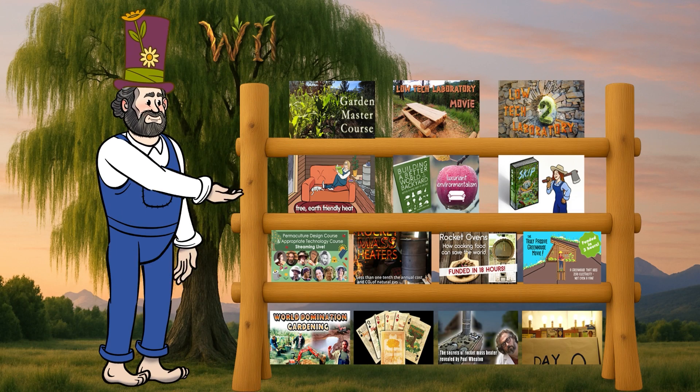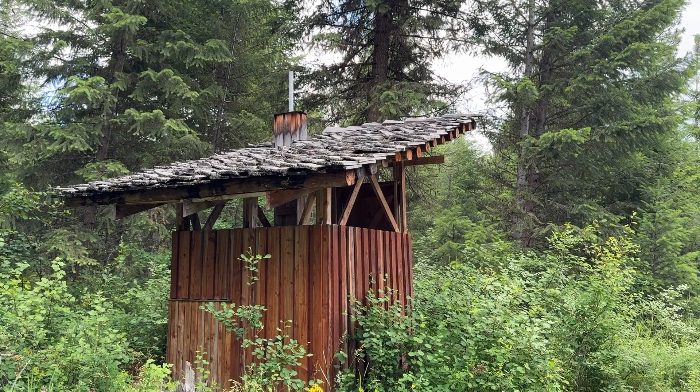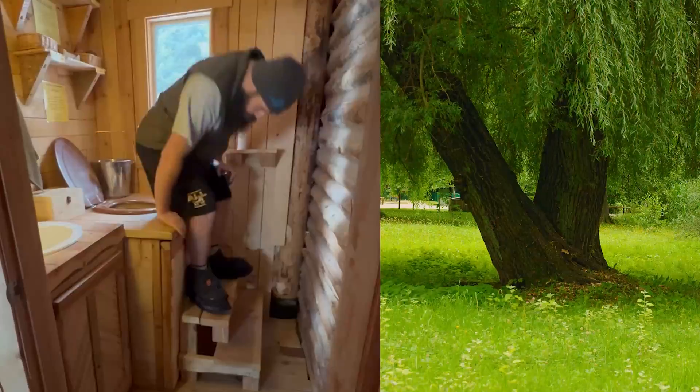I'm Paul Wheaton and this is my 15th Kickstarter. For more than a decade we have been optimizing the designs for what we call a willow feeder.